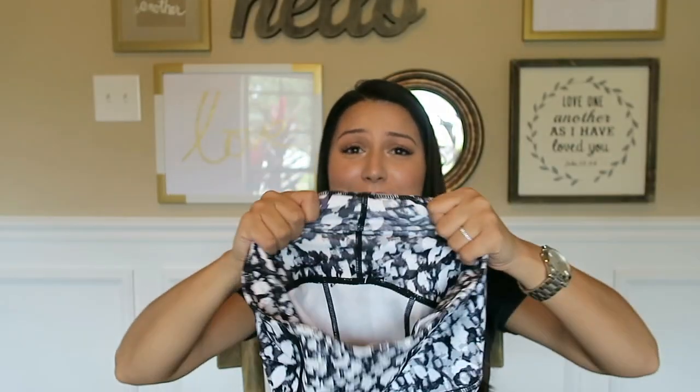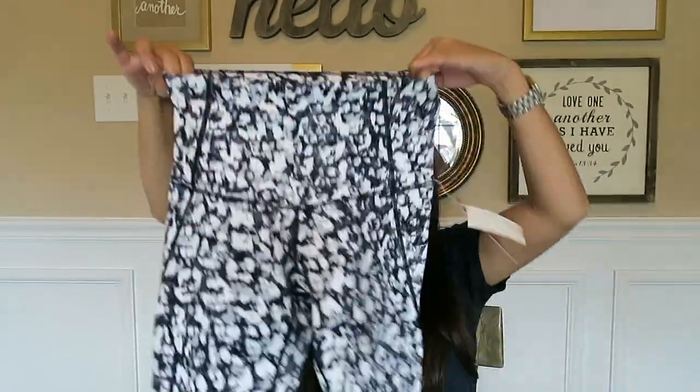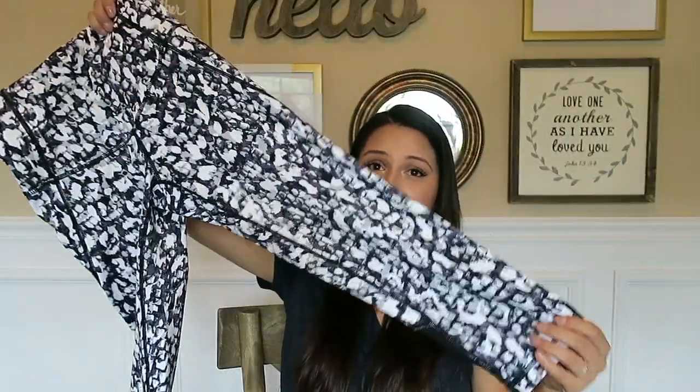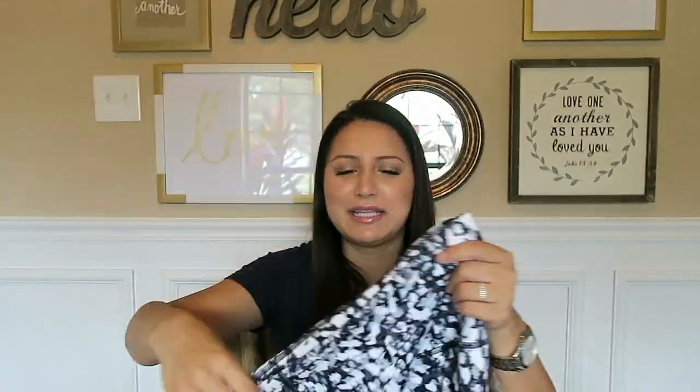I highly recommend these — they felt so amazing. They're a lot cheaper than what I've been buying. I've been buying Lululemon, and even though I love the Lululemons, I will probably continue to buy them. I just wanted to give these a try. I love the print. It comes in two other solid colors — this exact pant comes in a solid pink and I think a solid gray as well.